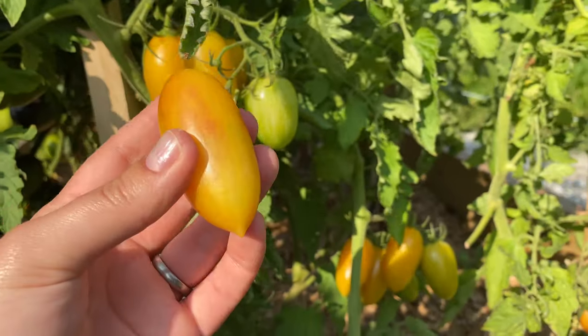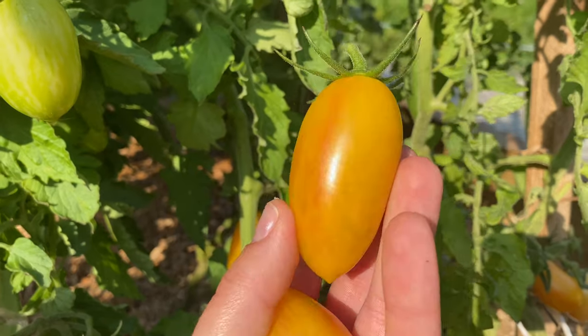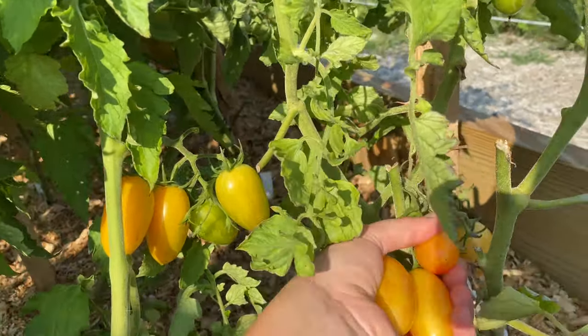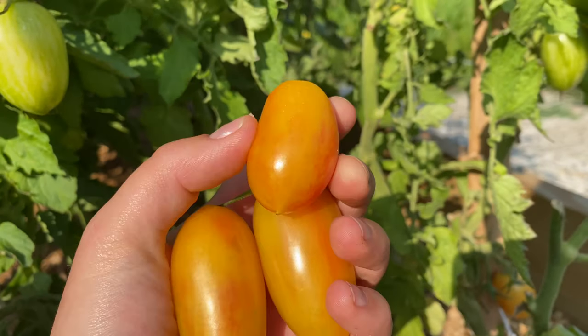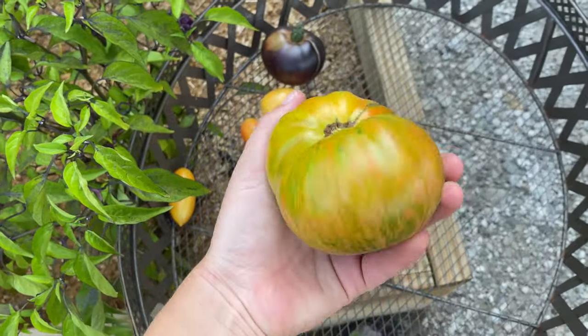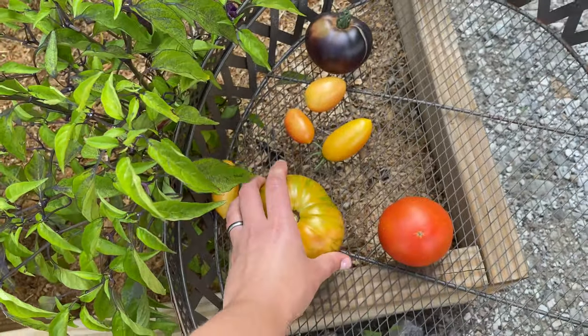The solar flare tomatoes are absolutely delicious, very sweet. We got a few of them ripened up — you can see the redness, that's how you know they're ripe. Very pretty tomatoes. And look at this gorgeous beauty — we've got the green stripes, the redness, amazing. Moving on to my pepper patch.